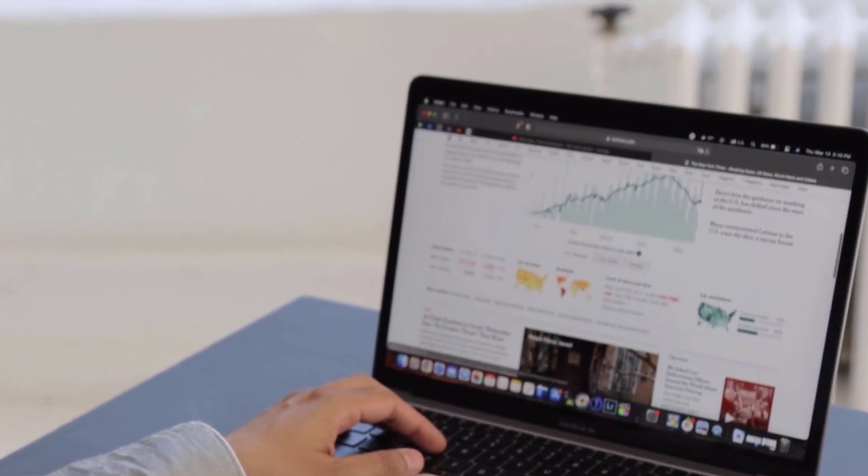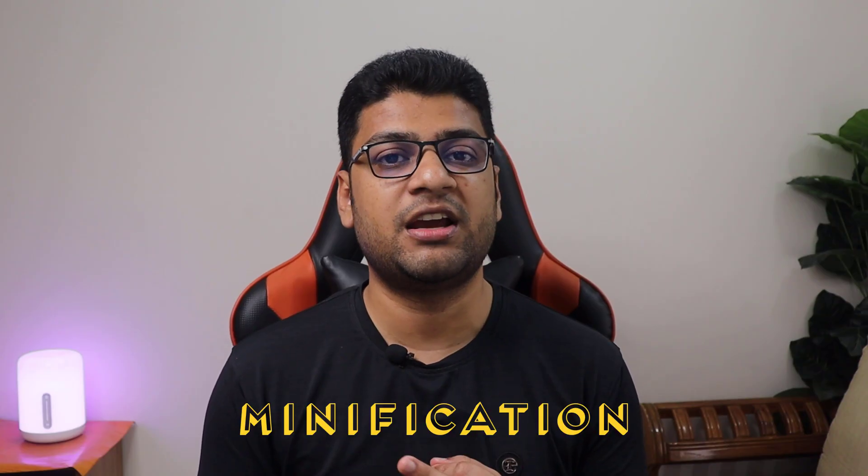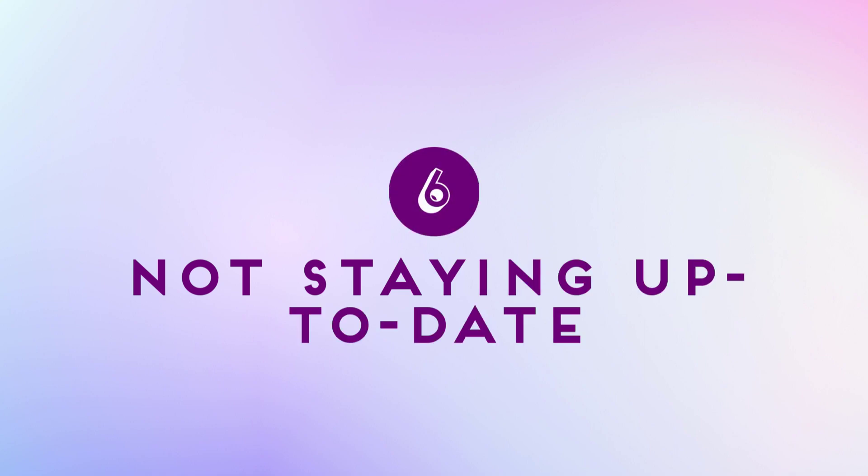Number five: you don't optimize your code. Web pages and applications can become slow and bloated if you don't optimize for performance. Techniques like minification, compression, and caching can significantly affect how fast your site loads and how responsive it feels.